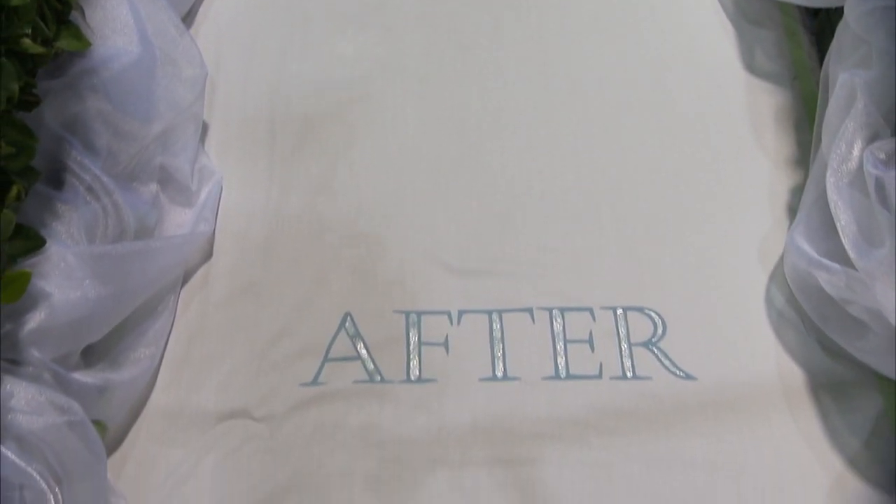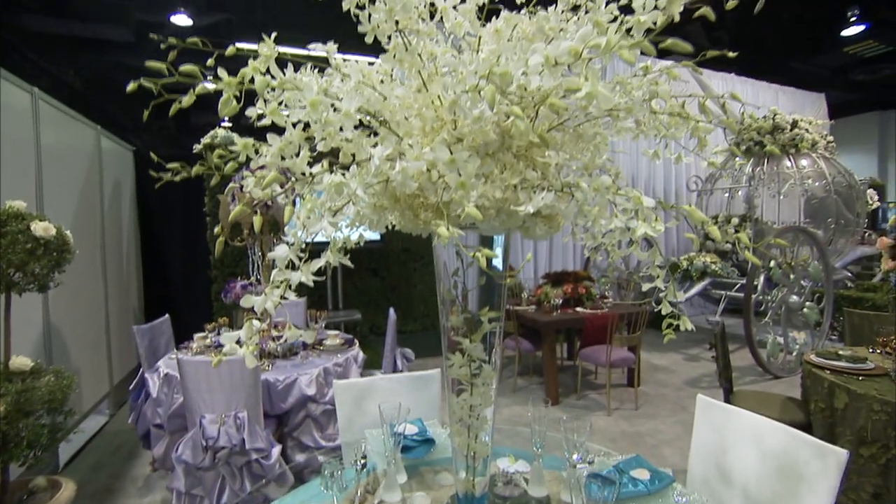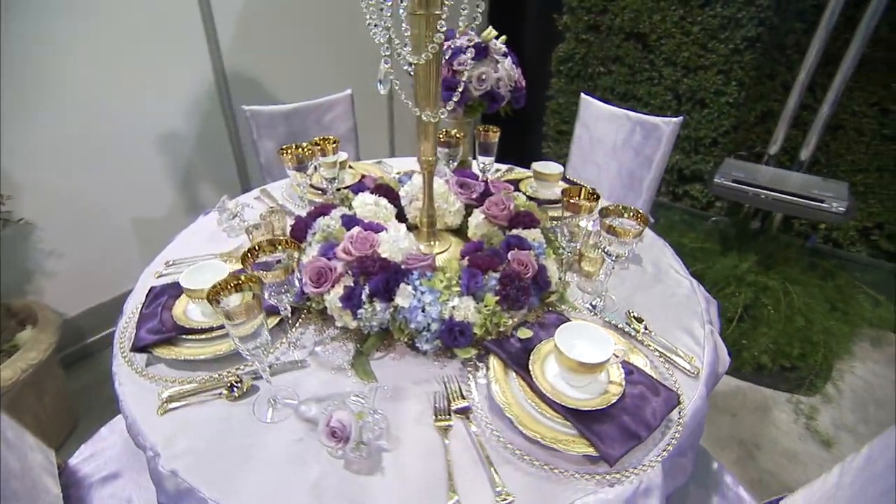I'm excited to be here at D23. Our Disney Fairytale Weddings team has been having a great time celebrating with all the fans and friends that have come by to actually take a look at what Disney Fairytale Weddings does. Behind me, we actually have four different settings for Disney's Fairytale Weddings. It's called our Disney Couture Wedding Collection by David Tatera.